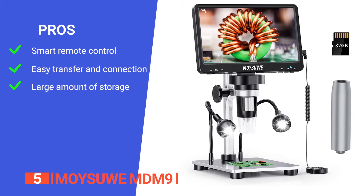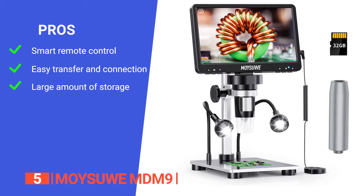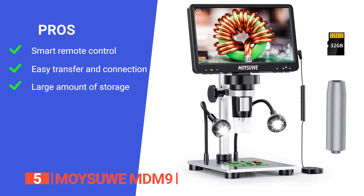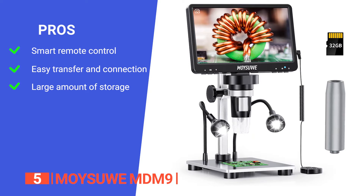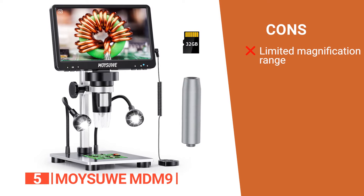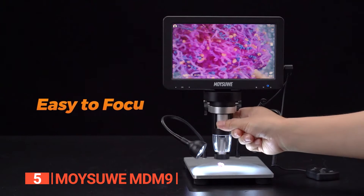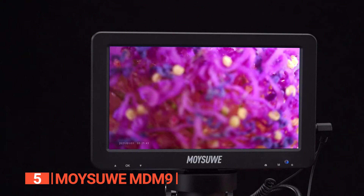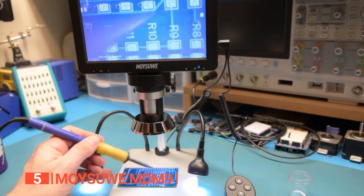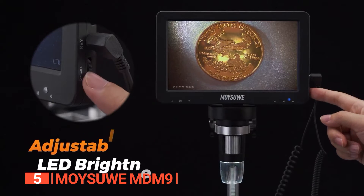Its pros are: it comes with a smart remote control for easier and more convenient access; it can be hooked up to your Windows or macOS computer via the built-in USB port; and it comes with a 32GB microSD card for seamless transfer to your computer. However, it has a relatively limited magnification range compared to some more specialized microscopes. Whether you're delving into the world of coins or conducting scientific research, this versatile tool will revolutionize your observation experience.